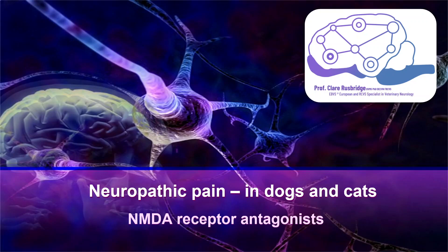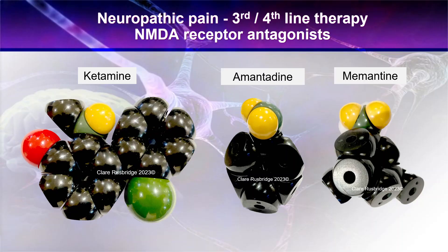We're continuing our discussion on neuropathic pain management in dogs and cats, talking about the NMDA receptor antagonists - specifically ketamine, amantadine and memantine. You can see from the molecular structure here that two of them are very similar to each other and have a similar mechanism of action, while ketamine is quite different, although still acting at the level of the NMDA receptor, it has a different mechanism of action.